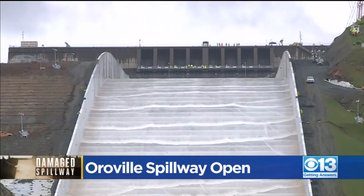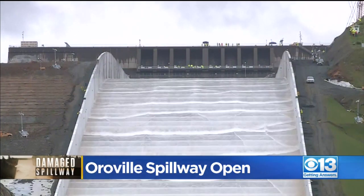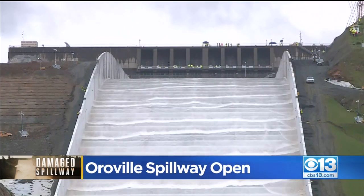It's expected that 8,300 cubic feet per second will be released by this afternoon, and up to 20,000 cubic feet per second — all of this going into the Feather River below.